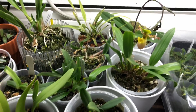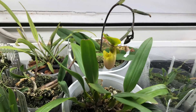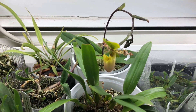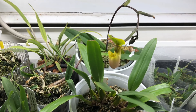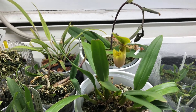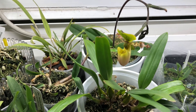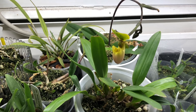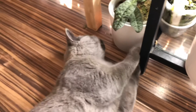That is a Paphiopedilum primulinum, the red phase. They're actually fragrant, which I didn't know. I sometimes just sniff the flowers to see if they are, and it smells a little bit like tea bags or cut grass and roses. I actually really like that flower. And the cat says hi.